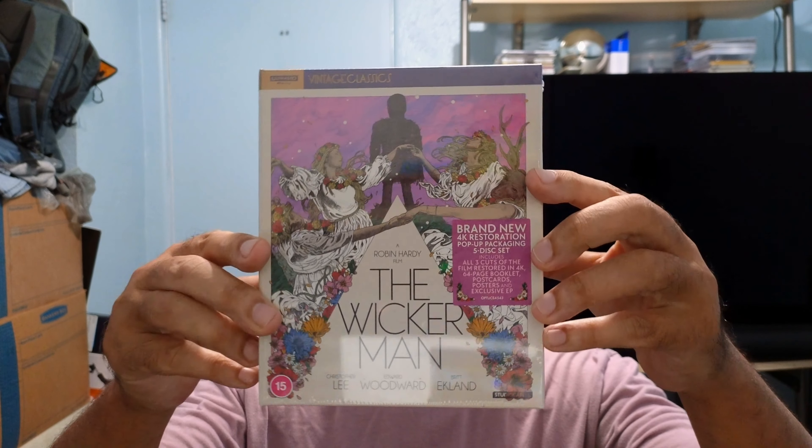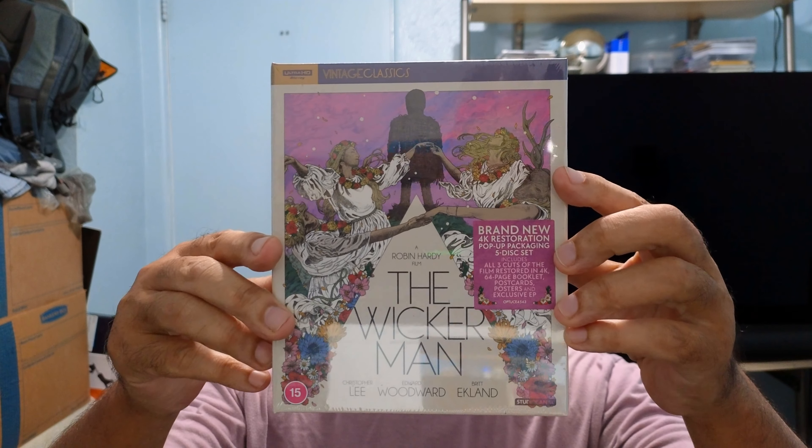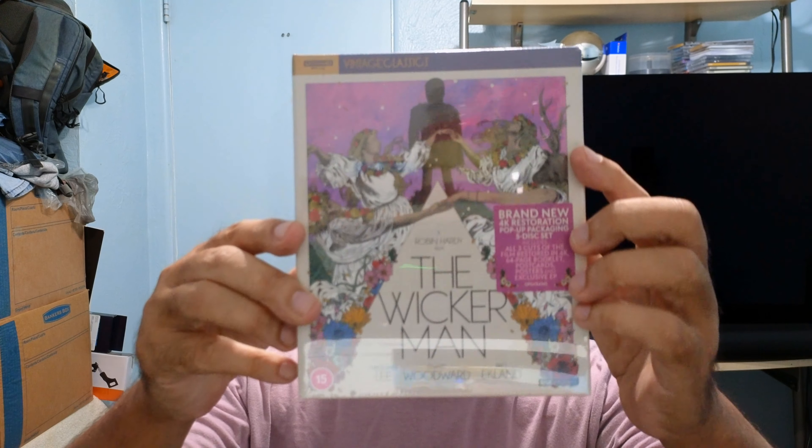Well hello YouTube, here's another Blu-ray unboxing. I just got this in — it is The Wicker Man Collector's Edition in 4K UHD, released by Studio Canal. So let's get this unboxing going.